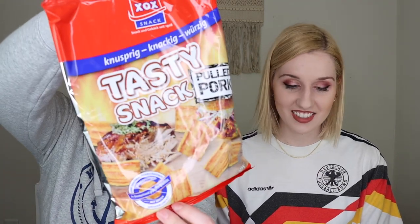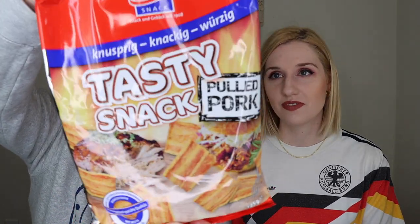Next, I'm so excited about these — the Tasty Snack Pulled Pork chips or cracker things. I've never tried these before or seen them in Germany, but meat's a huge thing in Germany. They kind of look like bacon strips, so I wonder if they'll taste like bacon. German pork versus American pulled pork is very different, but I'm excited. The bag feels heavy — like dense crackers.